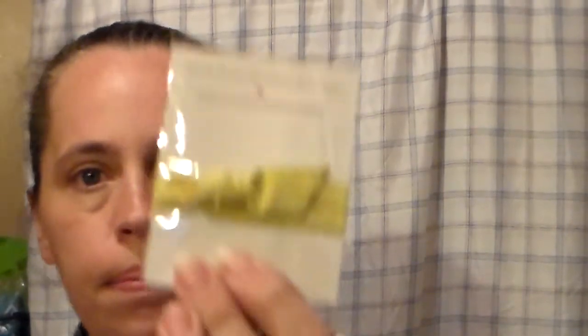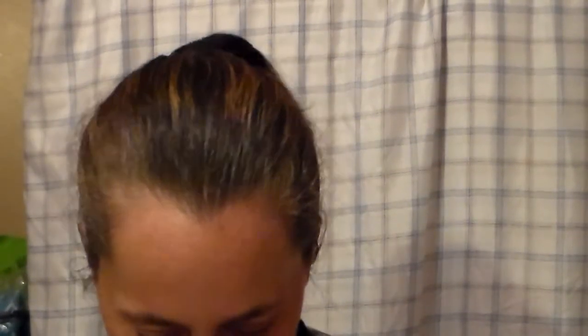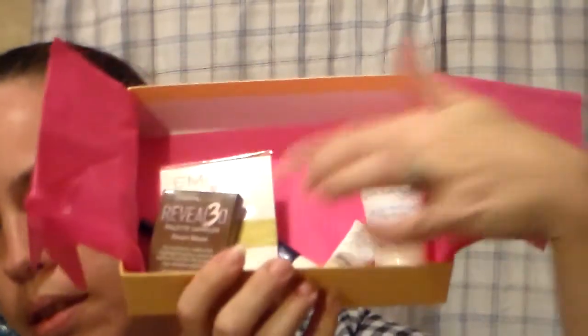And then from Emma J, this looks like a hair tie maybe. Let me see if it tells me — yes, it's a hair tie. So then it tells you the prices of the full-size products as well. Not too bad for my first Birchbox. That's everything I got in my Birchbox — there's a better view of it there.